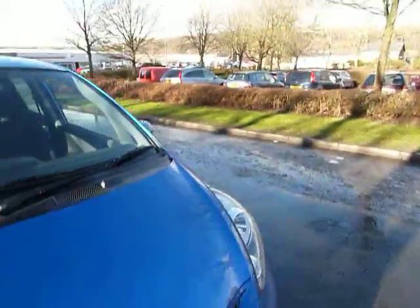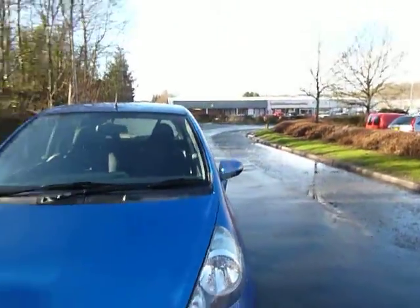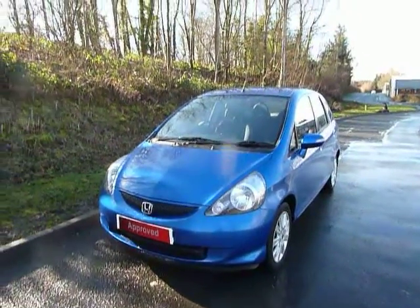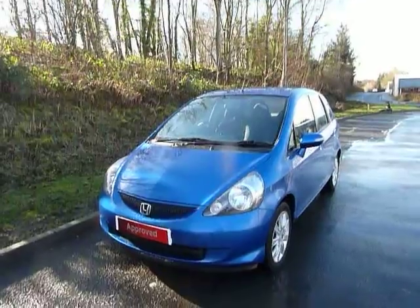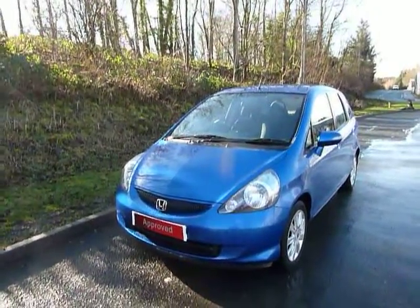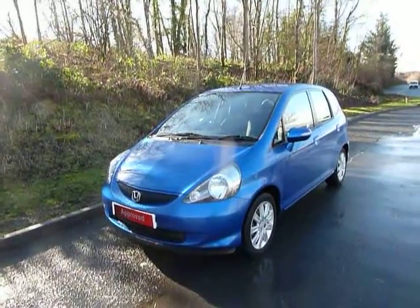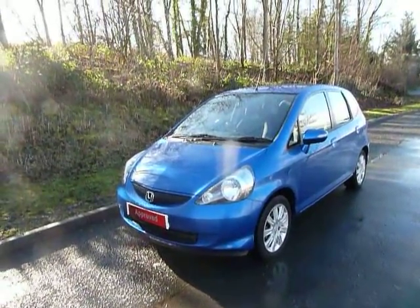The Honda Jazz also gets absolutely fantastic fuel economy. You should be looking to get around about 50 to the gallon on a combined cycle, and it's also relatively low to tax per annum. So there we are — the Honda Jazz. If you wish to come and take a look at this vehicle, please contact your local JT Hughes.